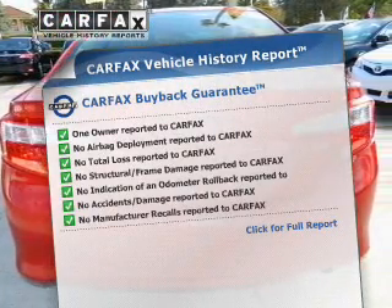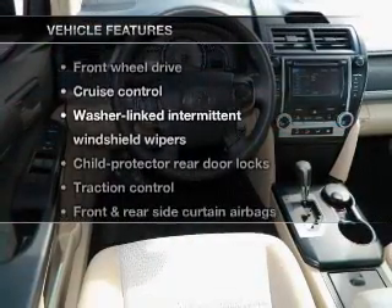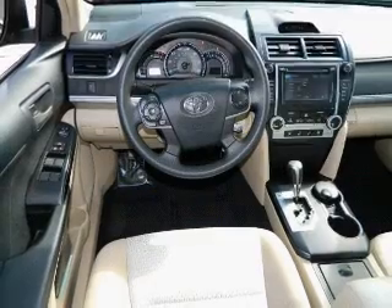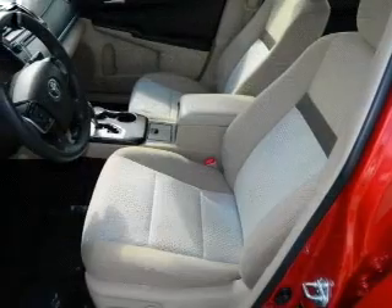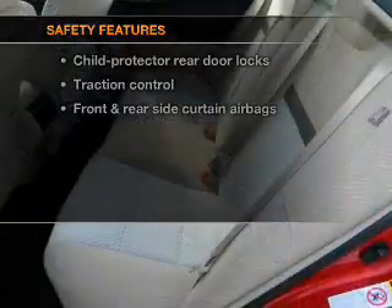Let's enjoy these notable features that are included in this vehicle: power door locks, power windows, cruise control, power steering. And for your peace of mind, the following safety equipment is included.